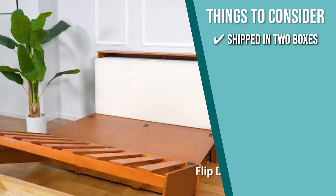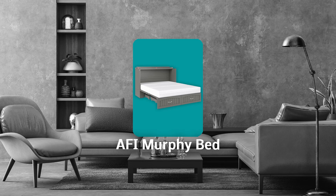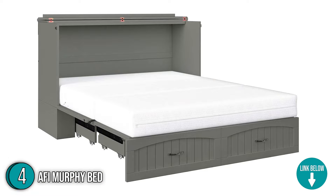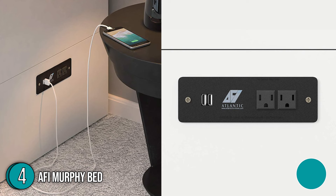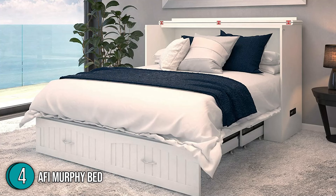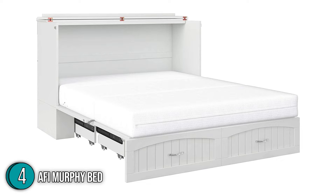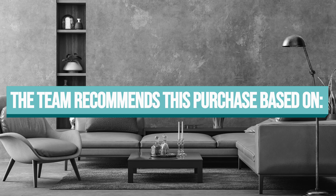The fourth Murphy bed on our list is the AFI Murphy bed, which our team has awarded a 4-star rating. If you don't like the kinds that need to be mounted on the wall, a freestanding Murphy bed like this one is the way to go. It provides the subtlety of a chest with a comfortable mattress tucked away inside. Best of all, this model measures 62.5 x 24.7 x 40.7 inches and weighs 319 pounds. This queen-size bed has enough room for two people and a total capacity of 800 pounds.